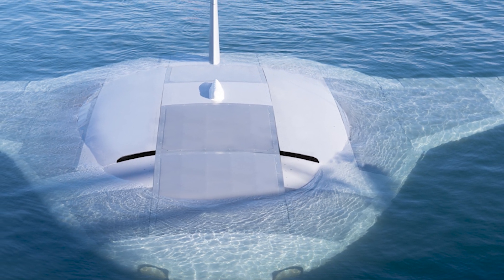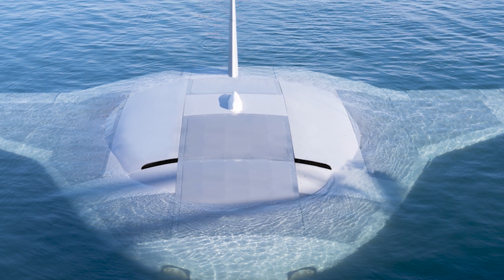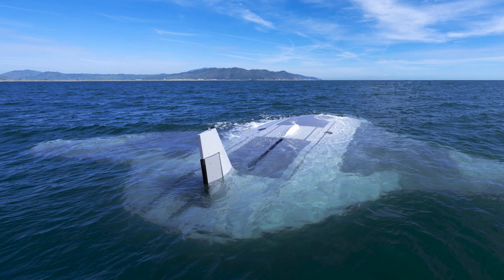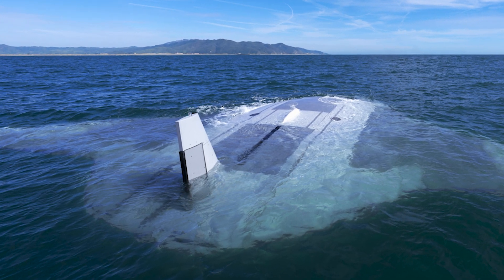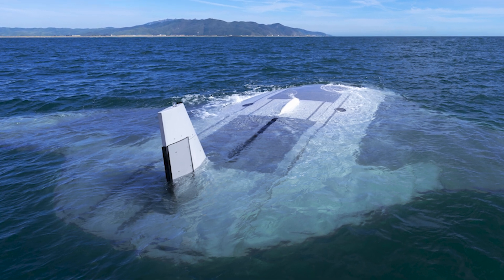What really sets the Manta Ray apart is its energy-saving prowess. With modular construction and clever systems that let it anchor itself on the sea floor and even go into hibernation mode, this sub is as efficient as it is futuristic. And let's not forget about its arsenal of high-tech sensors, navigation systems, and anti-biofouling wizardry.